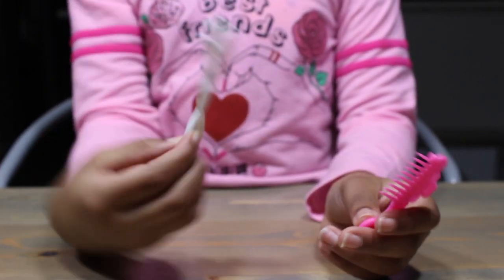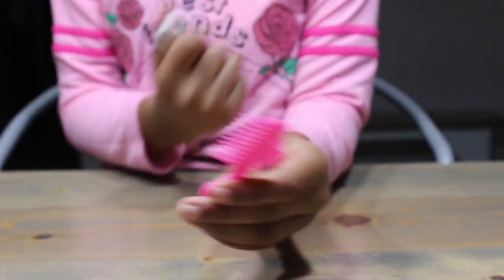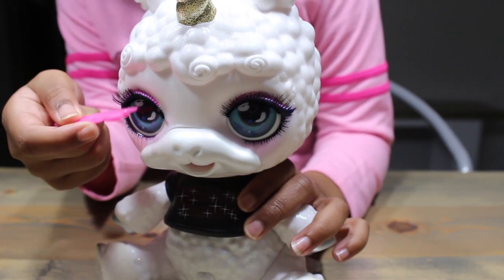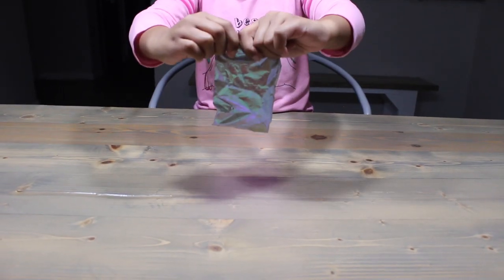We got a spoon and a comb. She doesn't even have hair, but I know what we can use it for! What's in this one?